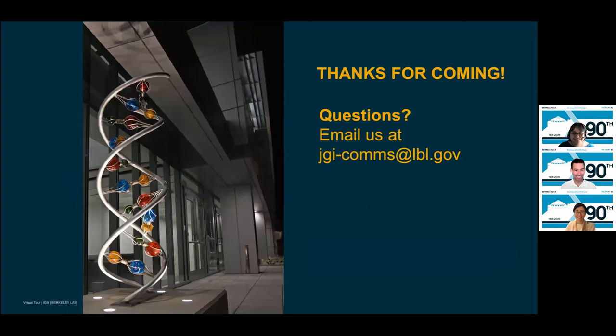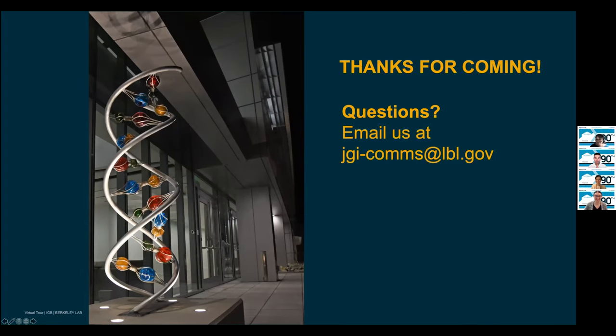Thank you all for coming. If you have any questions, we'll take them now. And if you have more questions after this, please feel free to email us at jgi-coms@lbl.gov. Thank you, Massey, Allison, and Amber. Let's bring Amber back up — Amber, did you want to give any shout-outs? Just a shout out to my parents who are attending today.